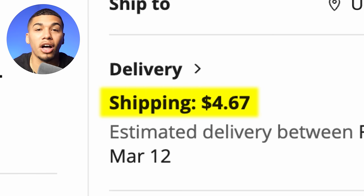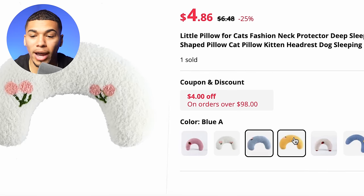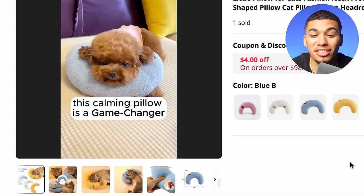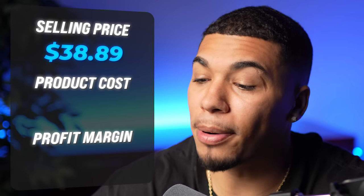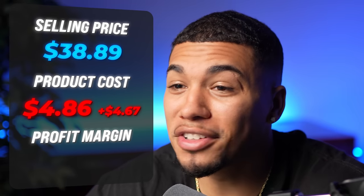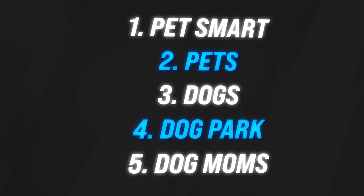On AliExpress, we're going to get this item for $4.86 plus $4.67 for shipping. They have multiple variants available — pink, white, blue, yellow — with really good content and images to take advantage of. The competitor was charging shipping, so the selling price came out to $38.89. Product cost was $4.86 plus $4.67 shipping, giving a profit margin of $29.36. The five interests to test are PetSmart, Pets, Dogs, Dog Park, and Dog Moms.